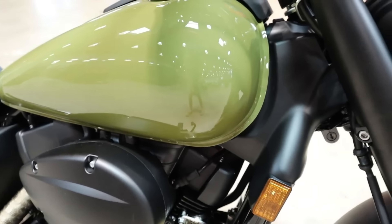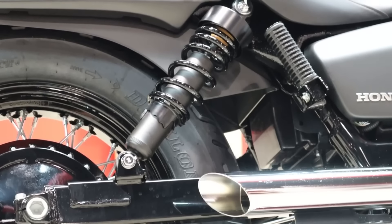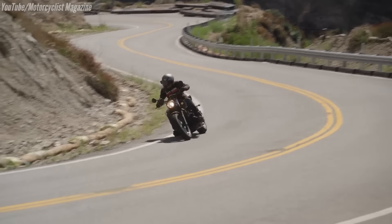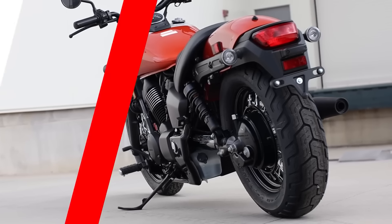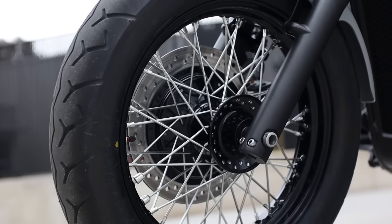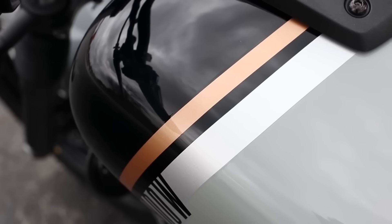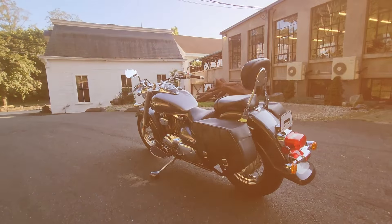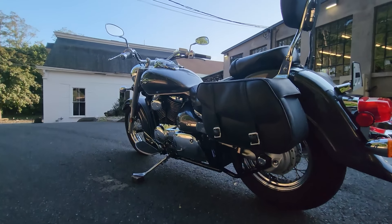Its shaft drive system reduces the need for regular maintenance and eliminates the hassle of chain adjustments and lubrication, making it a low-maintenance, long-lasting bike. Many Shadow Phantom owners report well over 50,000 miles without major mechanical issues, and with its simple design and durable engine components, this cruiser can easily last for decades with regular oil changes, valve checks, and basic servicing.